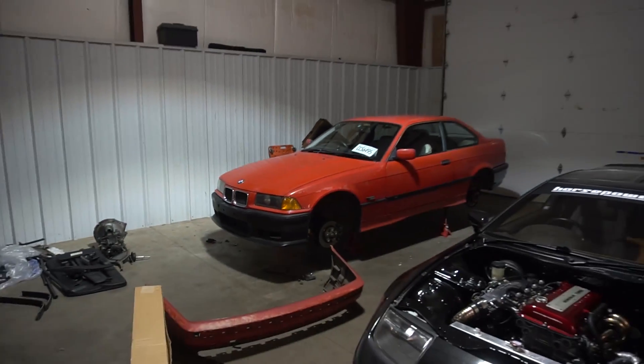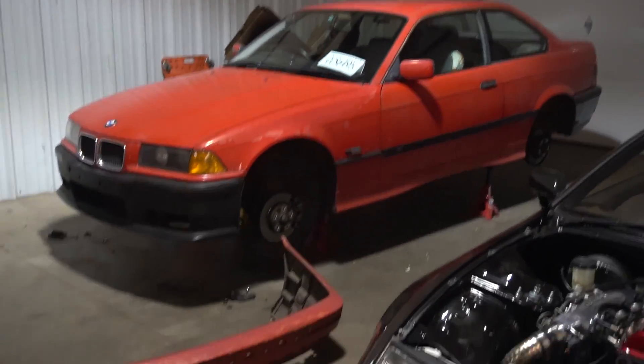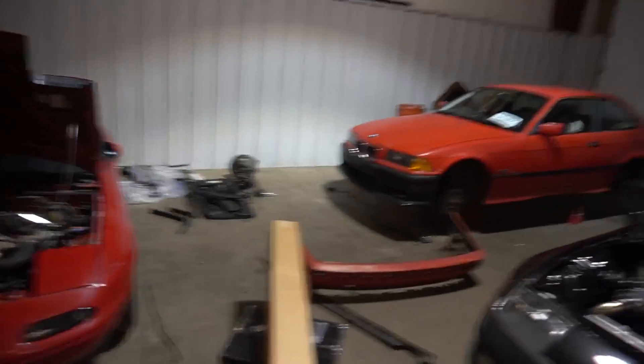If you guys didn't see yesterday's video, I got a bunch of new parts for the E36 — it's coming out really nice. Got all the M stuff on it, didn't get the side skirts on yet but it's coming together. Put it on jack stands for now and I think we're just gonna try and bang out the manual swap this week. I just ordered the clutch today and I need a shifter bushing — that's about it. Hopefully we can bang that out throughout the week.